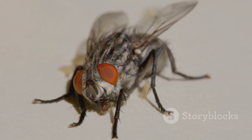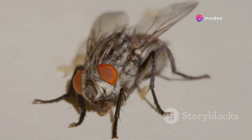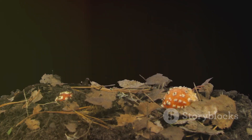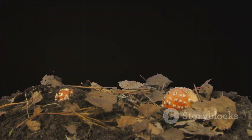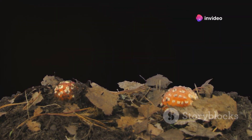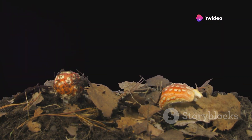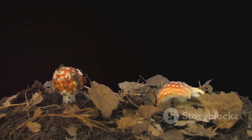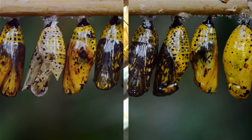As the transformation nears its conclusion, the fly's features begin to take shape within the puparium. The wings, legs, and compound eyes form, and the once soft and squishy maggot takes on the familiar shape of a fly. This transformation doesn't happen overnight. Depending on the species and the environmental conditions, the pupal stage can last anywhere from a few days to several weeks. But once the transformation is complete, the fly is ready to emerge.